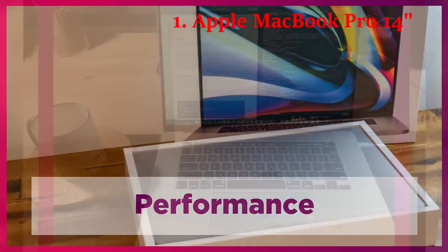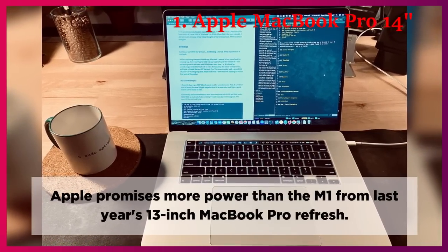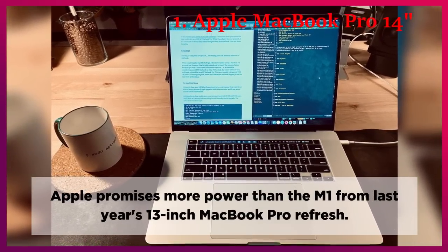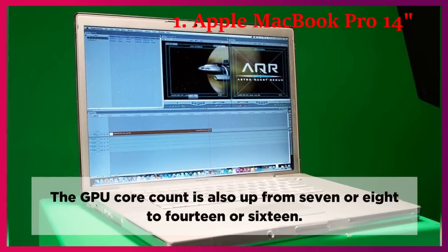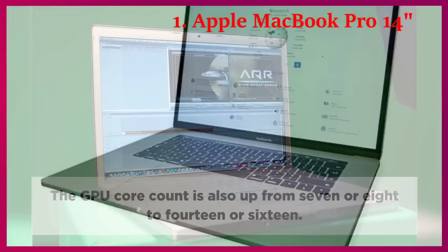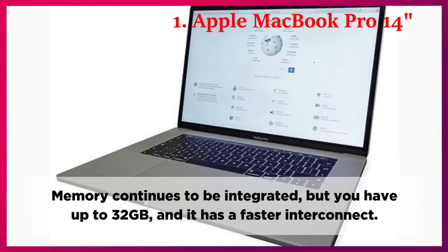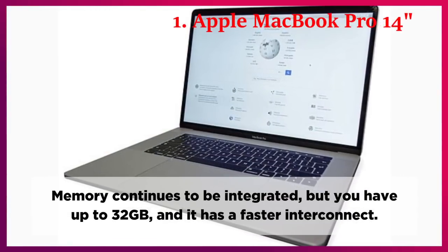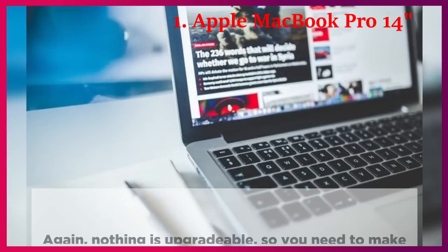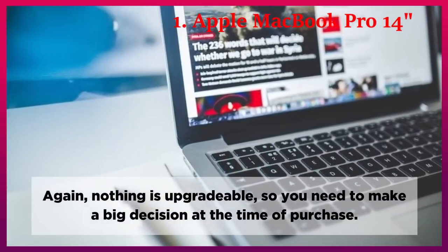Performance. Apple promises more power than the M1 from last year's 13-inch MacBook Pro refresh. The GPU core count is also up from 7 or 8 to 14 or 16. Memory continues to be integrated, but you have up to 32GB with a faster interconnect. Nothing is upgradable, so you need to make a big decision at the time of purchase.